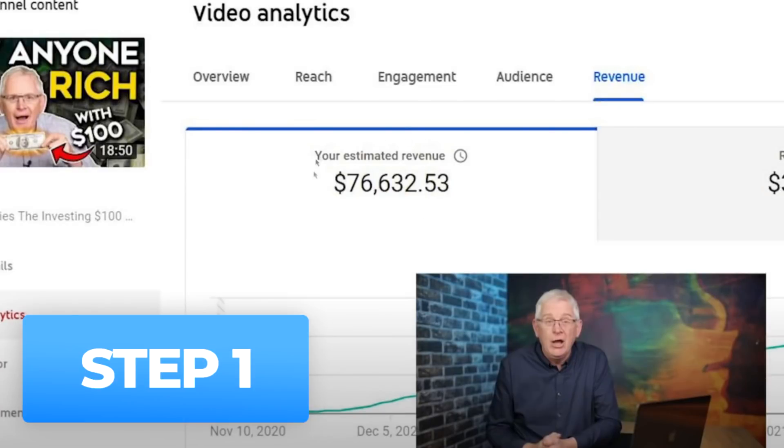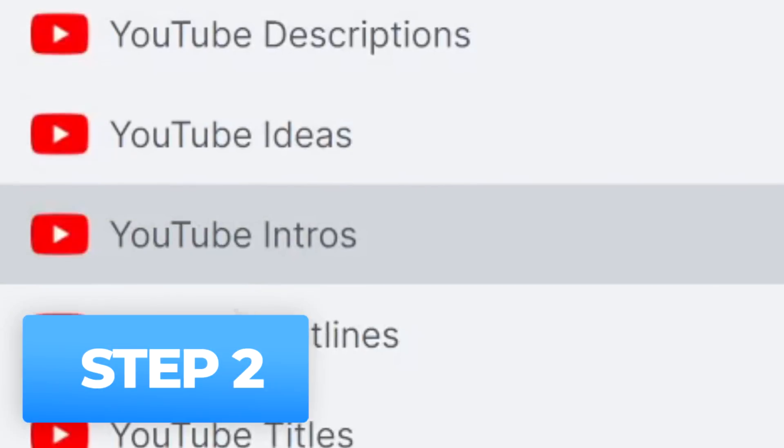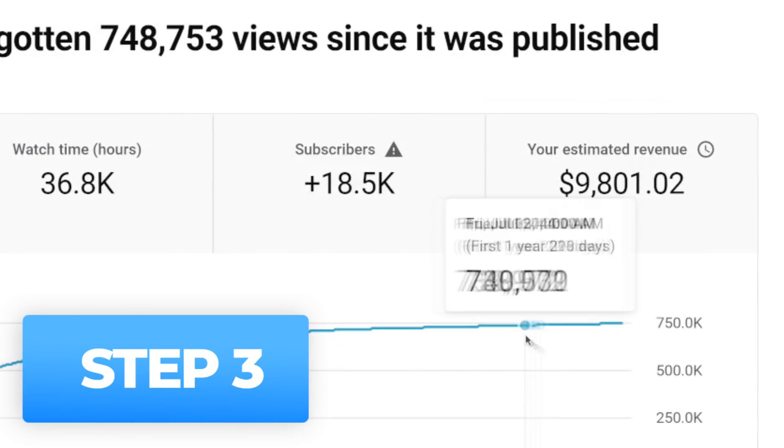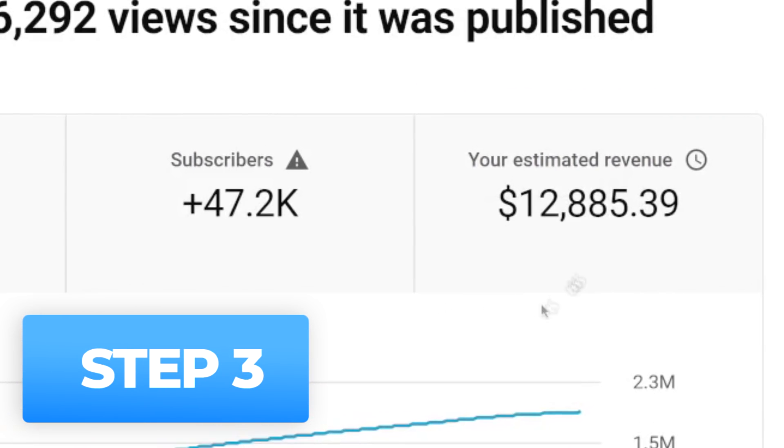Step number one: copy this video that made $76,000. Step number two: generate YouTube videos with this AI bot. Step number three: make money on YouTube without showing your face, even if you're a complete beginner.